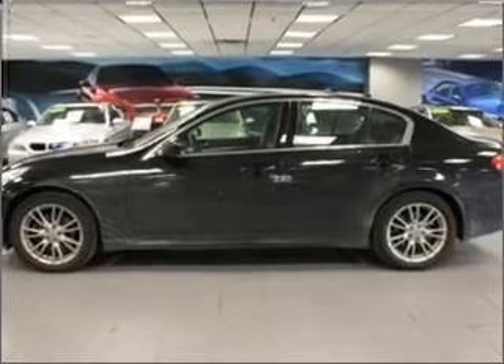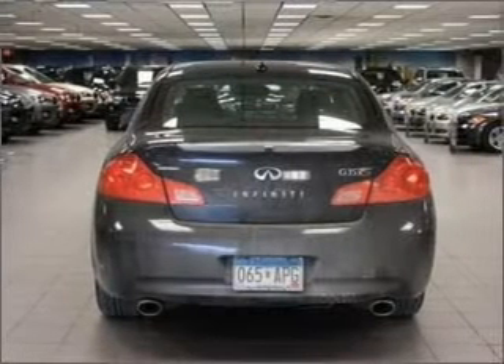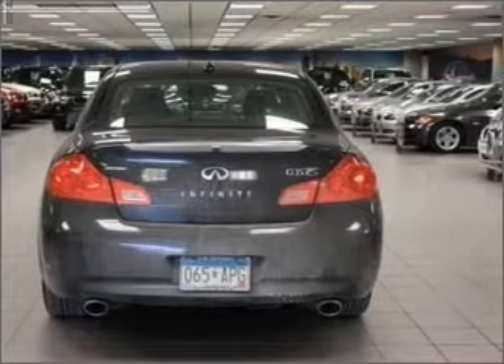Premium wheels lend a distinctive appearance. You will appreciate the safety feature of anti-lock brakes. Heated seats offer comfort in cold weather. Enjoy the comfort of dual temperature controls.